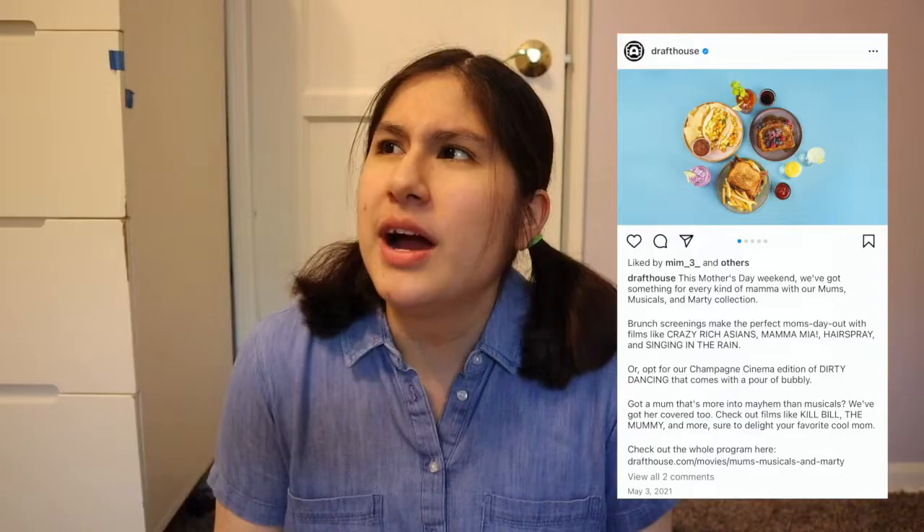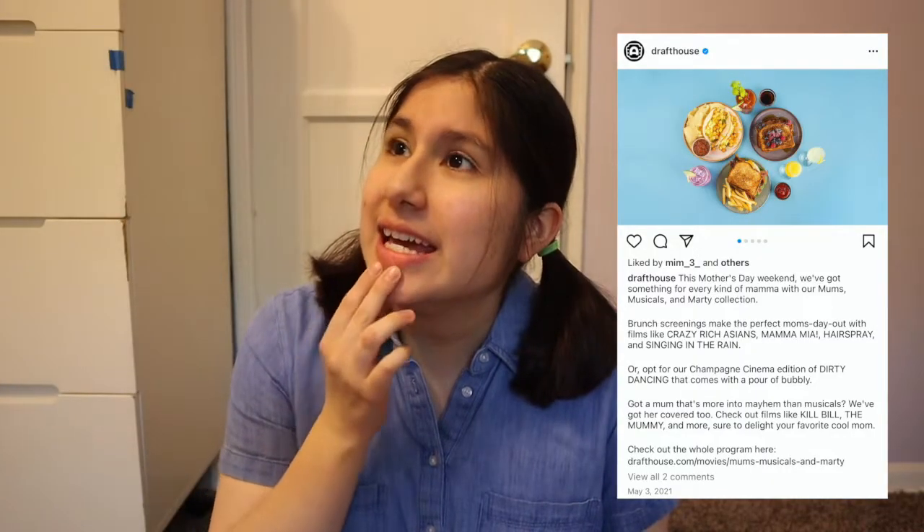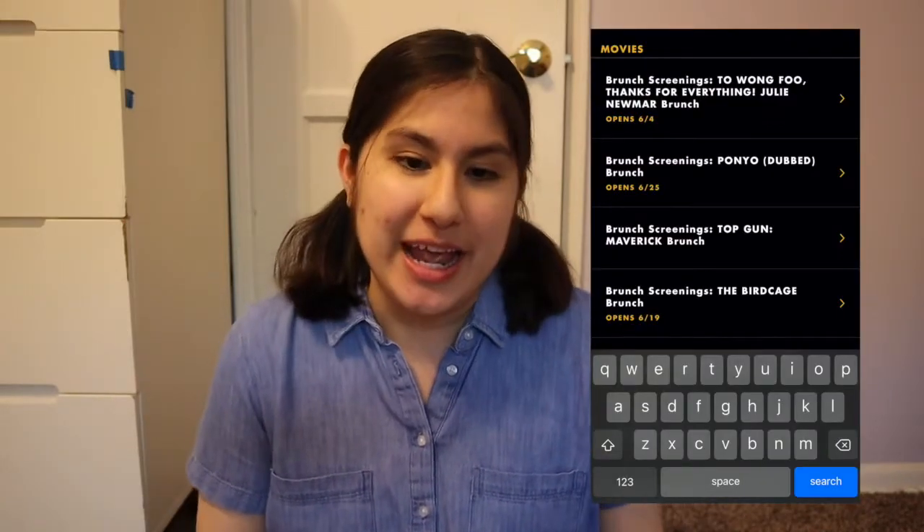I think this was a 2021 feature — they started doing brunch screenings. I went to the French Dispatch brunch screening and they have a special brunch menu you can order from. I realized I tried the entire brunch menu, so I wanted to do this video as a starter to a two-part series I'm making about Alamo later in June.